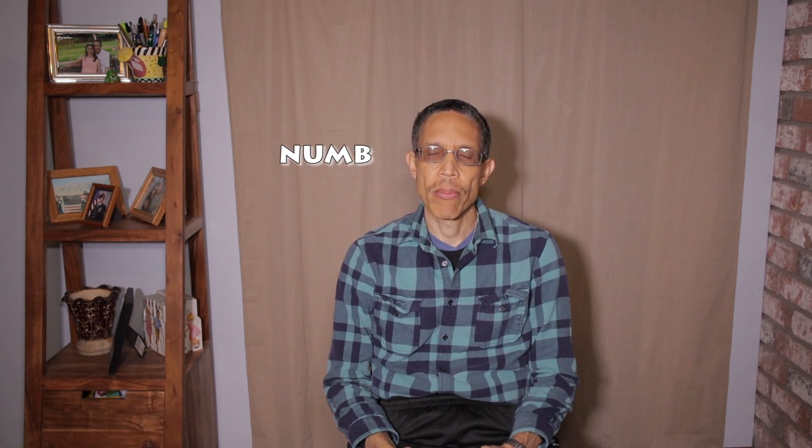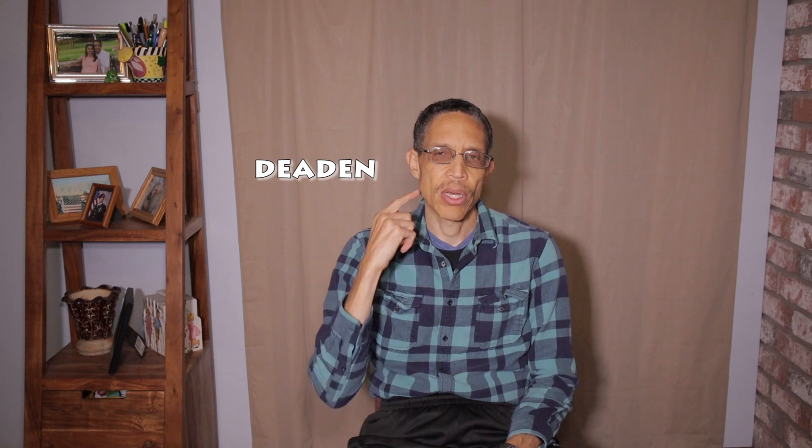Another word is 'numb,' N-U-M-B. Numb has to do with feeling — when you cannot feel or sense a sensation. For example, if you go to the dentist, he gives you a shot to numb your gum so you don't feel pain. Or if you slept on your hand and have no feeling, you say: my hand is numb. Also, if you're out in very cold weather and your hands get stiff and you cannot move them easily, you say: my hand is going numb.